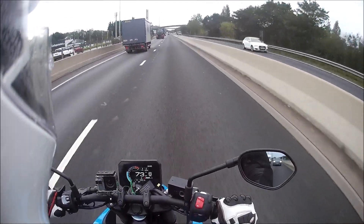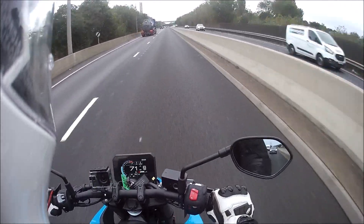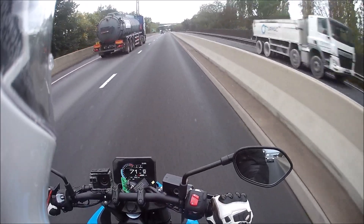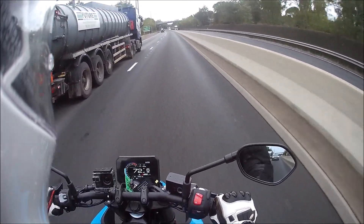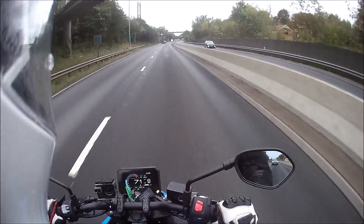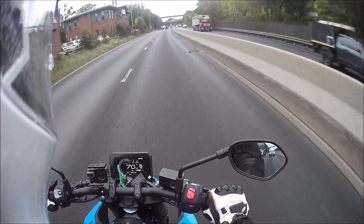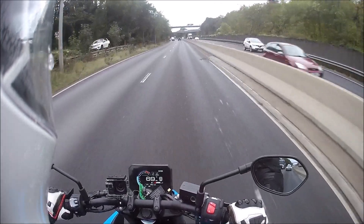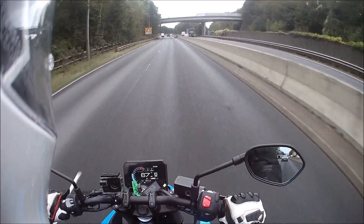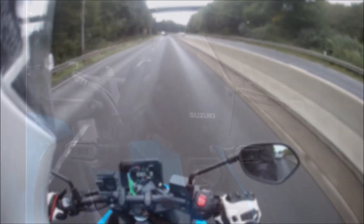I'm 5 foot 11 and an average build - I weigh about 13 stone, I've got a 31 inch seam, which means both feet are absolutely planted on the ground when I stop without any problem at all, my knees are bent. From my point of view I don't need to put a screen on it, and looking at what's available I think that's a blessing.